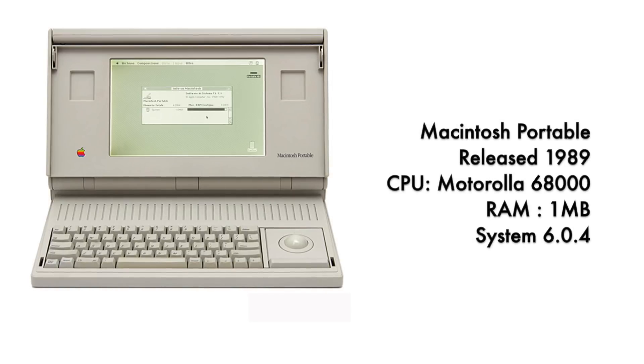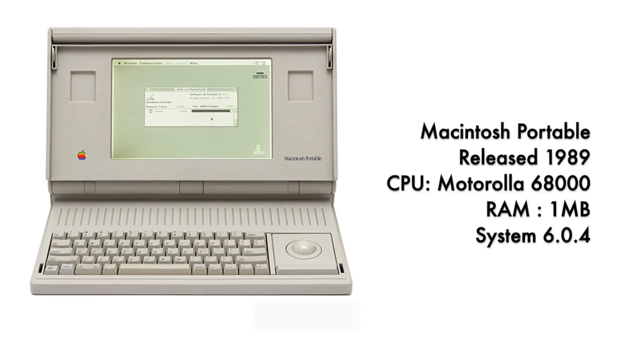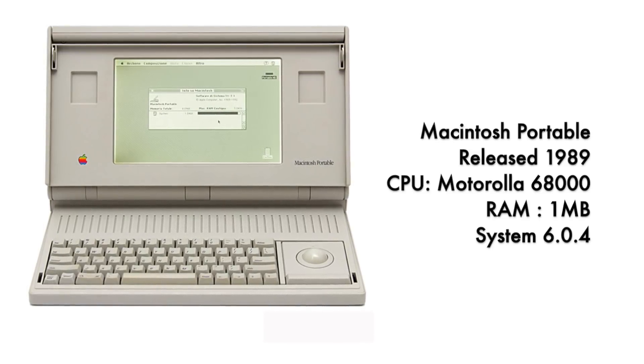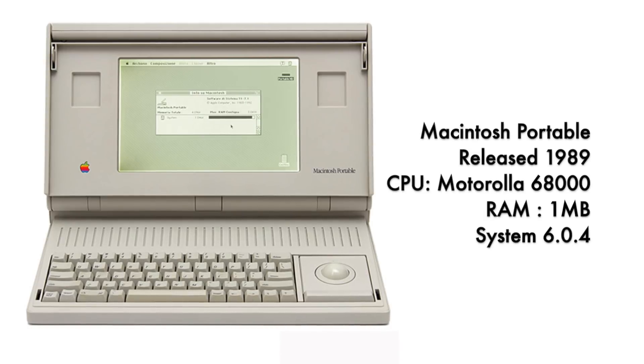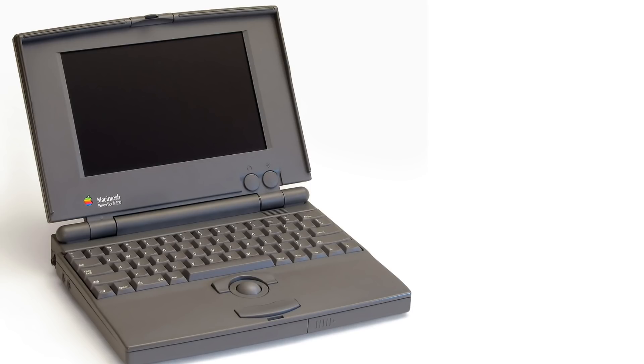So let us start with the Macintosh Portable, which was released in 1989. It had quite low specs as compared to modern computers — the processor was a Motorola 68000, the RAM was just 1 megabyte, and the system software version was 6.0.4.